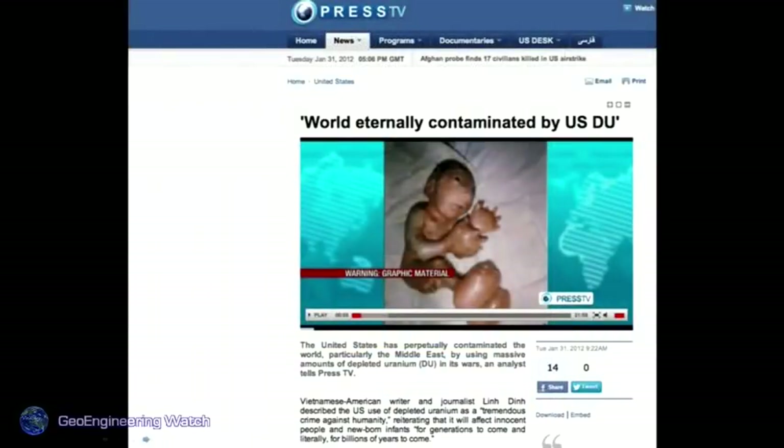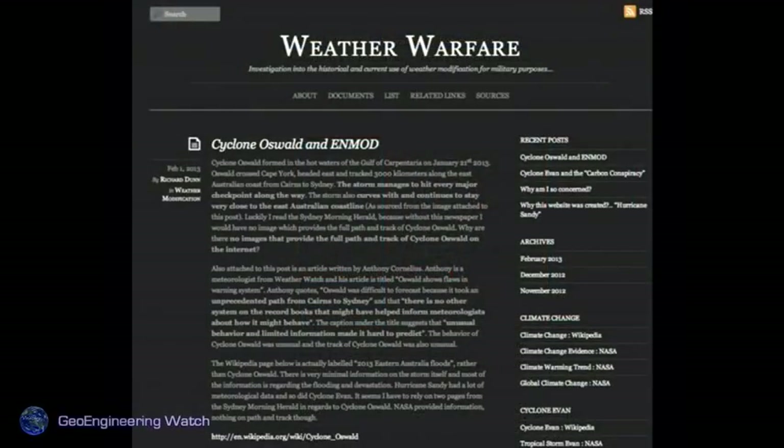The world is eternally contaminated by depleted uranium — just one more example of this insanity. Depleted uranium is now used in NATO ammunition, causing horrific damage, as many remember with Gulf War syndrome. Weather warfare is going on right now. We appear to have China and Russia on one side of the fence and NATO countries on the other. The atmosphere has become a very covert battlefield, with all life on Earth at stake.